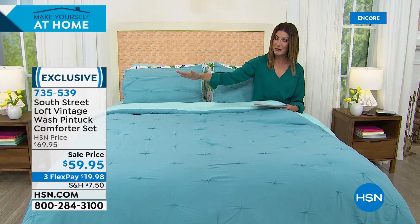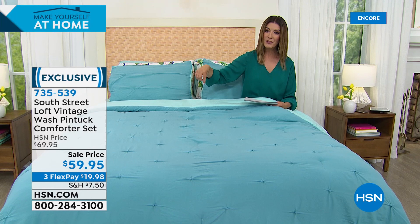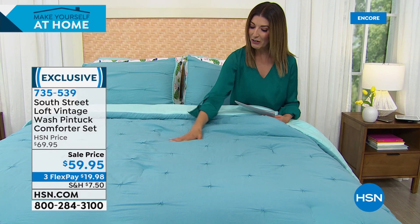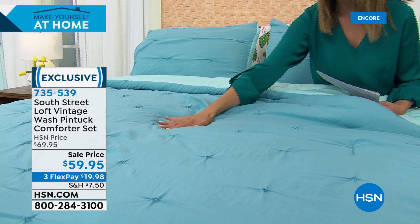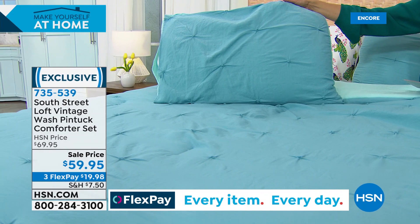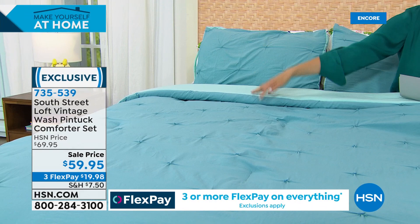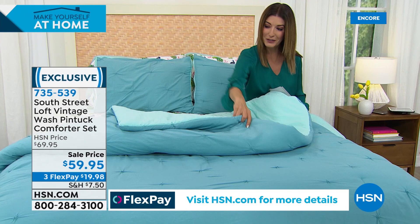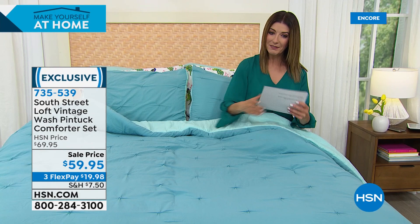You're getting a comforter and matching shams done with pin-tucking design. There's an extra special bonus — it's reversible. One side has the darker shade; the other side has the lighter shade, so you can mix and match and create the perfect look from both sides. It's on FlexPay for less than $19 a month. The aqua color has aqua on one side and a lighter aqua on the other. Colors available include mauve — a great match if you bought our mauve Today's Special — navy, gorgeous sage, and beautiful beige. Five colors to choose from.